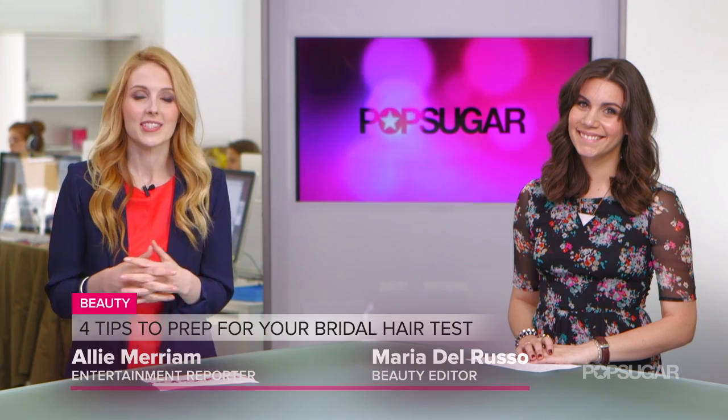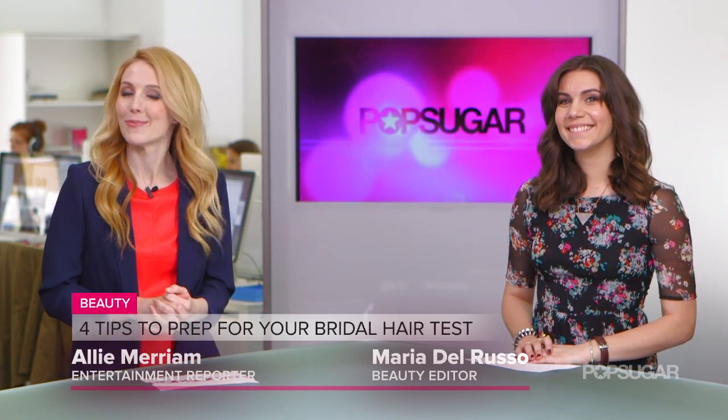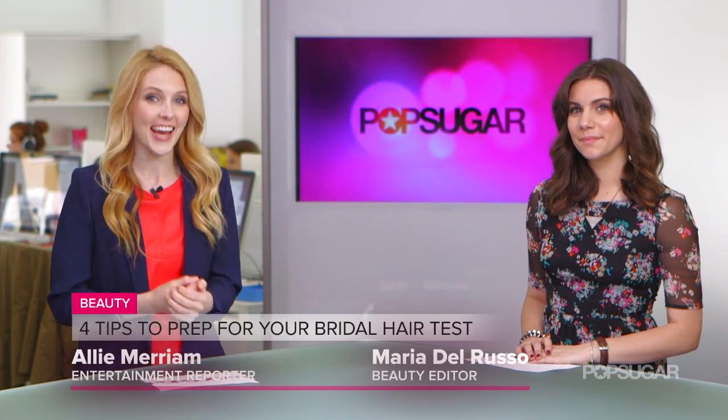Hi, I'm Allie Merriam here in New York City. It's wedding season on PopSugar and we have PopSugar Beauty editor Maria Del Russo here to tell us her tips for acing your bridal hair test. We spoke to wedding hair specialist Vanessa Hernandez at the Butterfly Studio here in New York about what you want to prepare for your hair test.